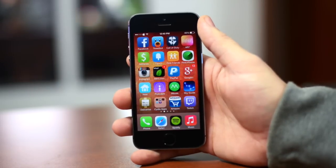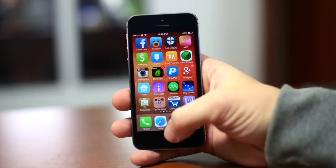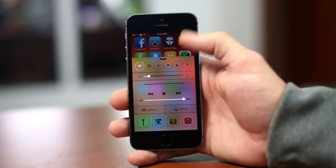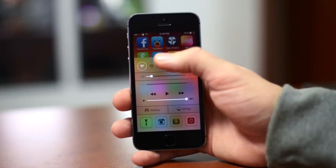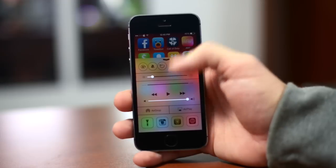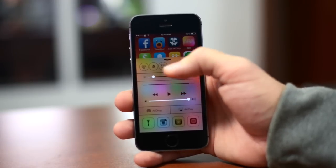The next tweak is extremely useful and was literally just updated before I started making this video. It is called CC Toggles. As you can see, it allows you to add more toggles to Control Center such as settings, respring, airplane mode, do not disturb, bluetooth, wi-fi, orientation lock, silent, and reboot.